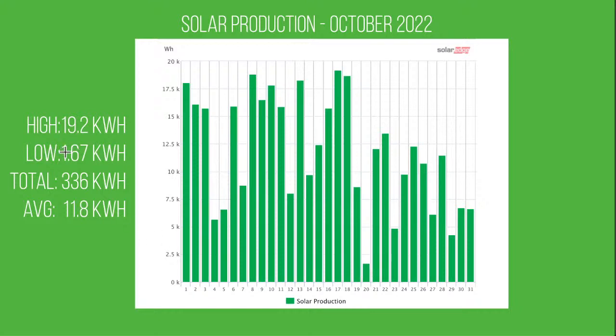One absolutely awful day — the lowest day of the month was 1.67 kilowatt hours. I might need to double-check nothing went wrong that day, it was incredibly low. But we also see a nice high day around 19 kilowatt hours, averaging at 11.8, with a total of 336 kilowatt hours produced in October.